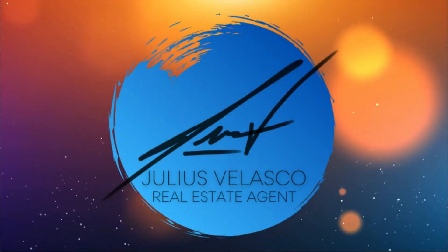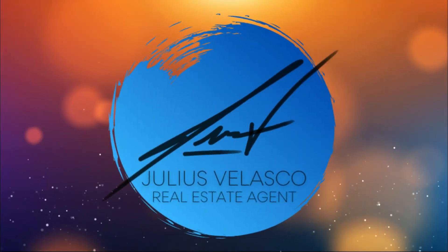Welcome back to the channel. If you're a veteran, active military, or reserve military personnel, I want to personally thank you for your service. My name is Julius Velasco and I'm a realtor here in the northern Nevada area. In this video, I'm going to go over some of the things you'll need to know when you PCS down here near the Naval Air Station located in Fallon, Nevada.